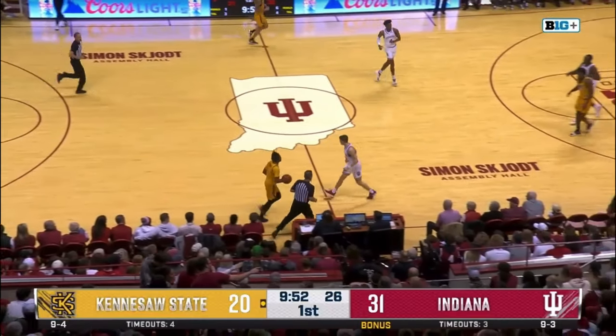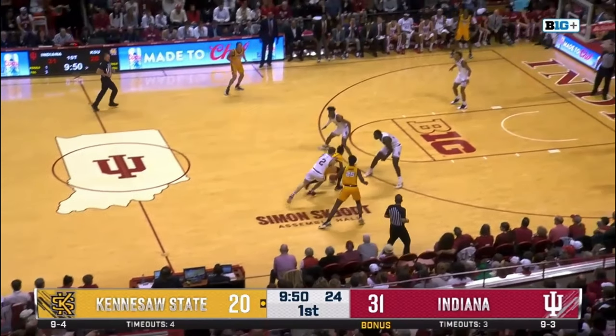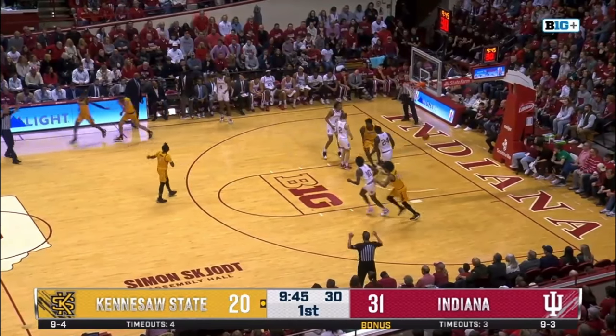Here we see another high ball screen far off the perimeter with Walker in help position at the top of the key instead of the nail. This leaves plenty of space for Holt on the left wing. On the drive, we see Sparks, Walker, and Cupps all near the ball and it comes loose. Walker's first instinct is to pop backwards, leaving him out of position to recover, so the pass comes and the shot falls.